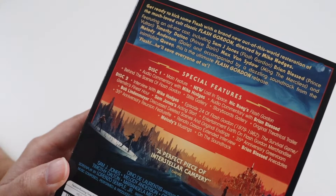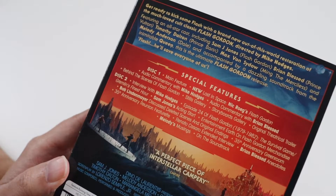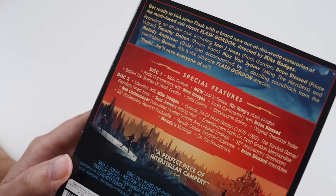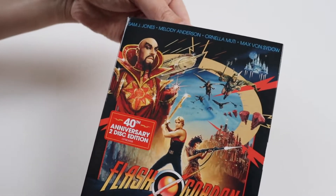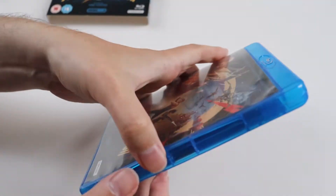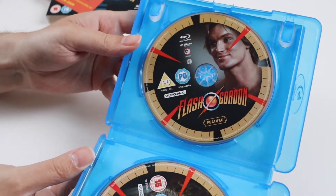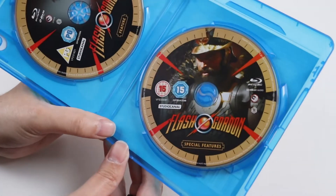The special features you get include things like documentaries, audio commentaries, behind the scenes, galleries, trailer interviews, some bits on merchandise, deleted scenes and original endings, a reunion featurette — absolutely tons of stuff on these two discs. The artwork's the same for the actual case, and inside we get a little flyer for merchandise and then the two discs: the feature disc and the special features disc.